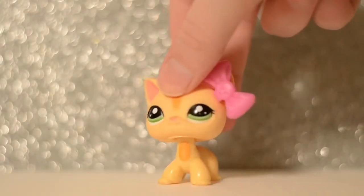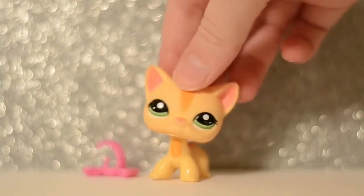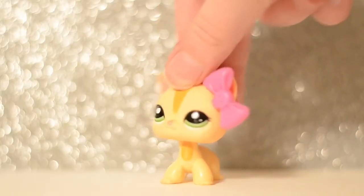Hey guys, it's me, Abby, and welcome back to another eBay package opening thing. I don't really know what to call it. But anyways, I have another package to open. It's a pretty small package.